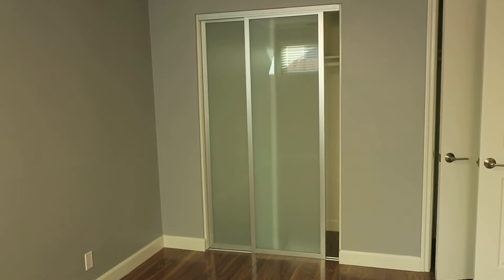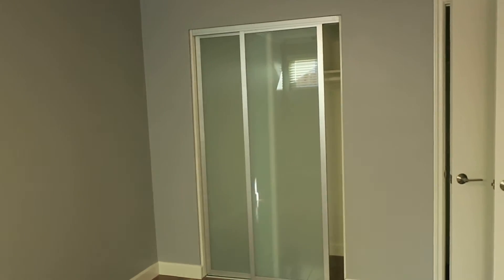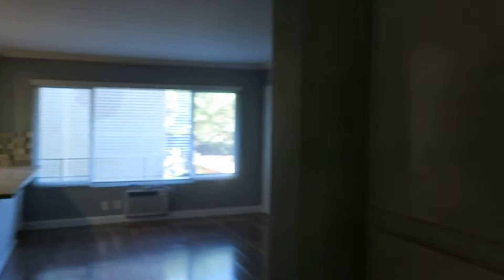Both of the bedrooms have very cool glass sliding doors for the closets. This particular bedroom actually has an extra closet, so if you have a lot of clothes, it's got lots of storage.